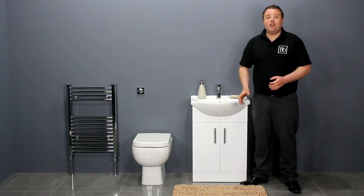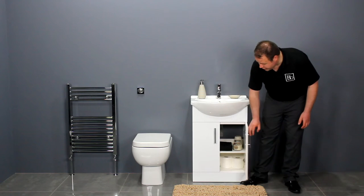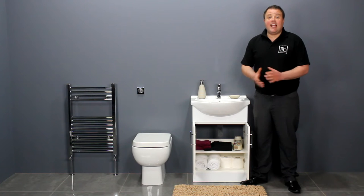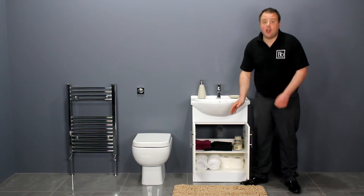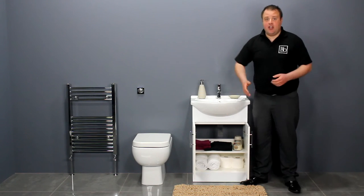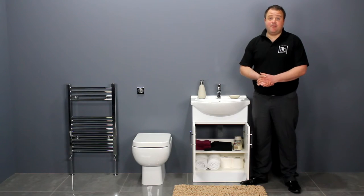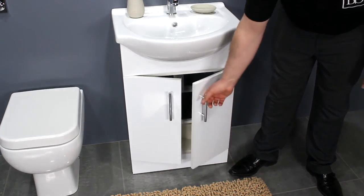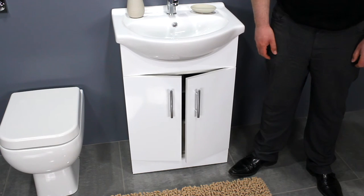The double doors open to reveal useful under-sink storage. It has an internal shelf which gives you two separate storage compartments for all your bathroom essentials. It features soft closing doors while the sleek handles give the unit a refined finish.